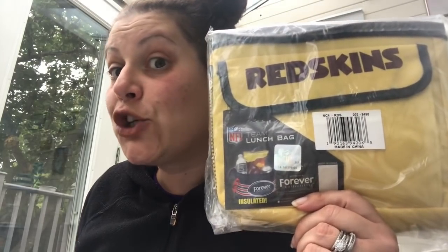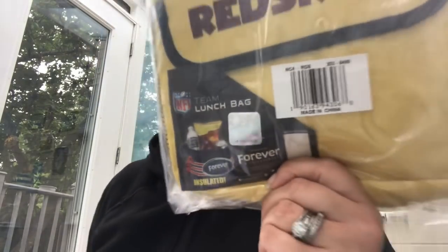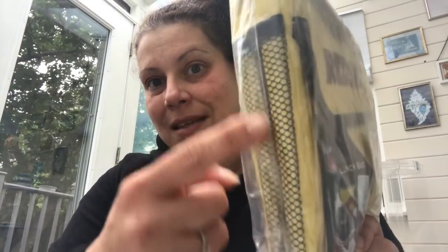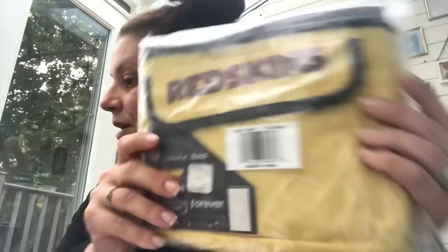So I got this for my uncle for Christmas — he's a Redskins fan. This was on crazy clearance. I think it was like $19.99 normally, but it was on clearance for $2.99. It's one of those lunch bag type coolers. It's got a mesh pocket on the side. For $2.99 it's crazy. And it's NFL, of course. So that is for a Christmas present.